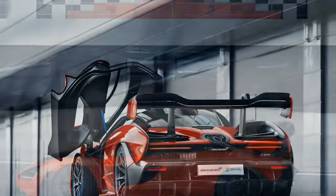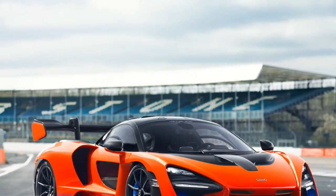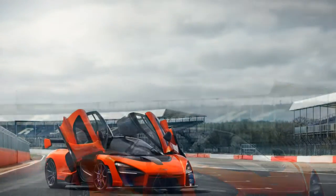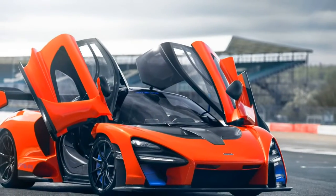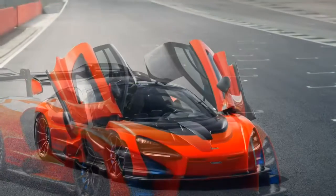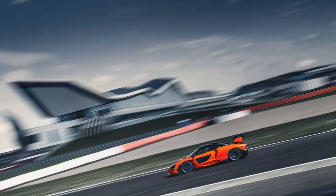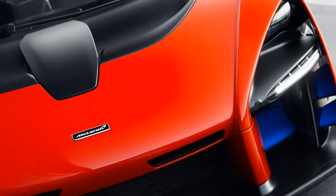The 903-horsepower hybrid P1 and its eventual successor trade in bleeding-edge technology. The upcoming three-seater, known for the moment as the BP-23, will be a grand tourer with a top speed at or beyond the F1's 240 mph. Then there's the Senna — the sharpest blade in McLaren's approach to billionaire buyers.